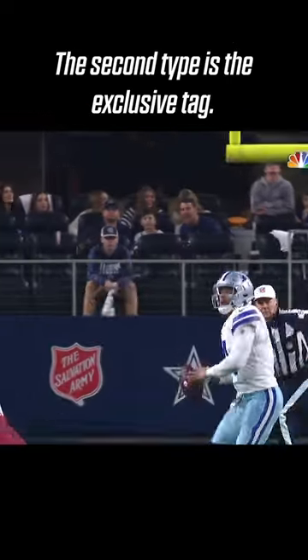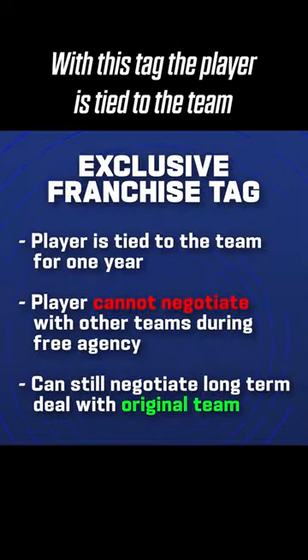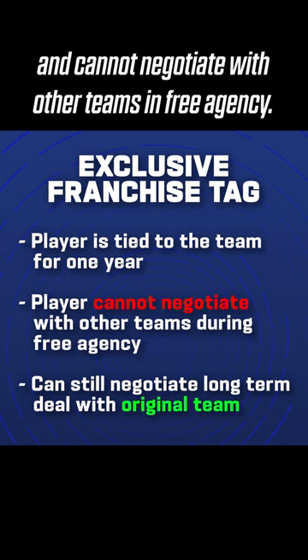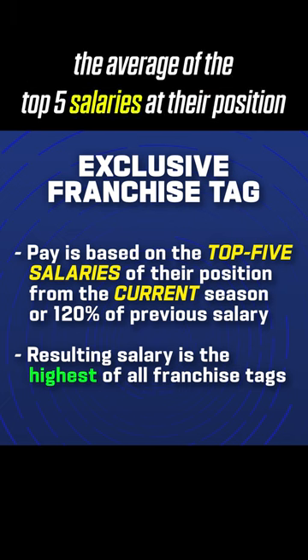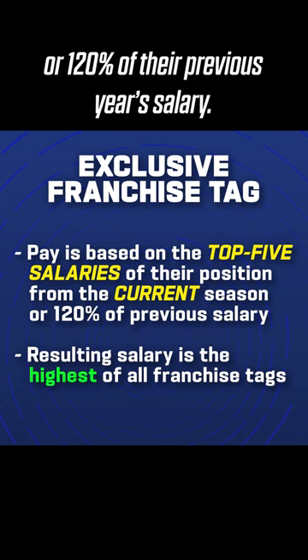The second type is the exclusive tag. With this tag, the player is tied to the team and cannot negotiate with other teams in free agency. However, they are guaranteed no less than the average of the top five salaries at their position in the current season or 120% of their previous year's salary.